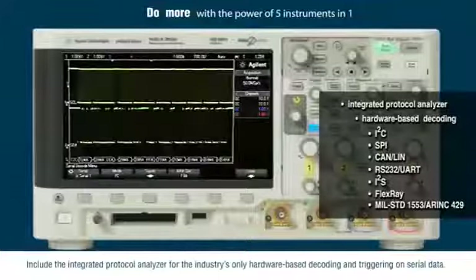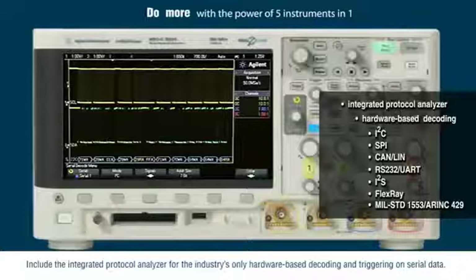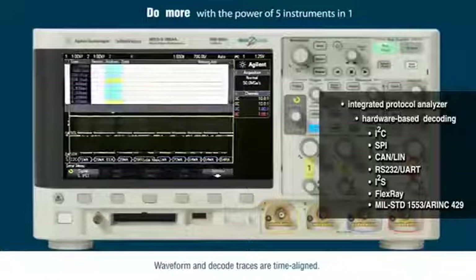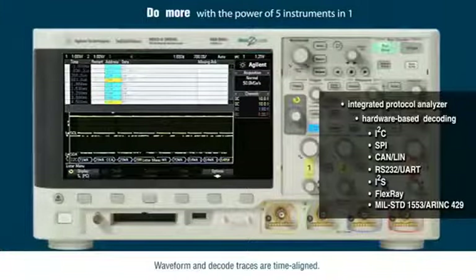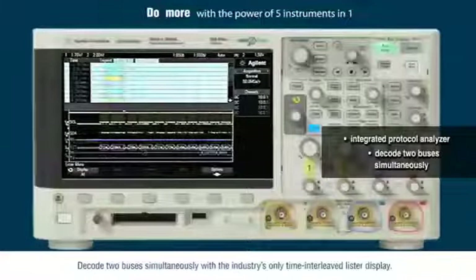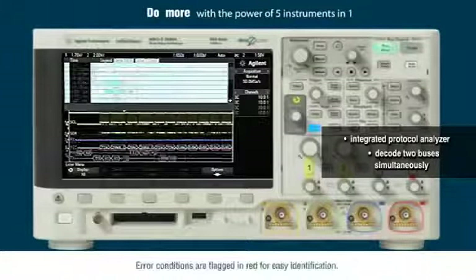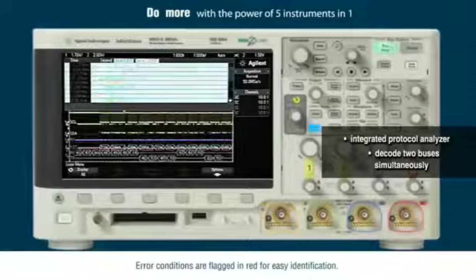Include the integrated protocol analyzer for the industry's only hardware-based decoding and triggering on serial data. Waveform and decode traces are time aligned. Decode two buses simultaneously with the industry's only time interleaved Lister display. Error conditions are flagged in red for easy identification.